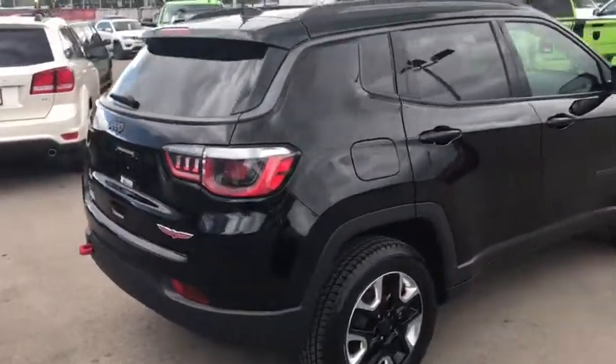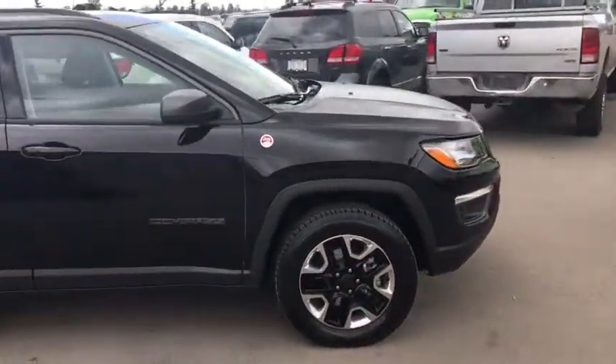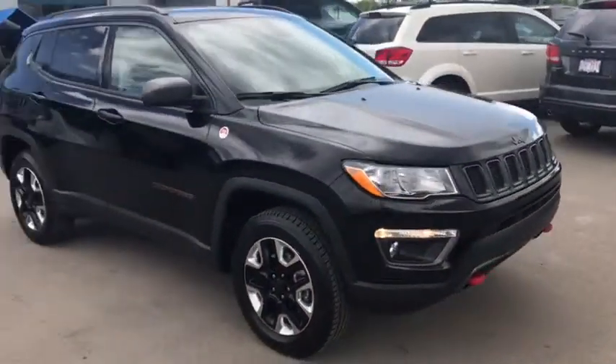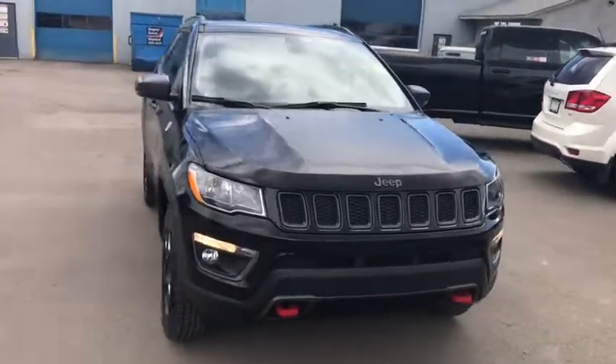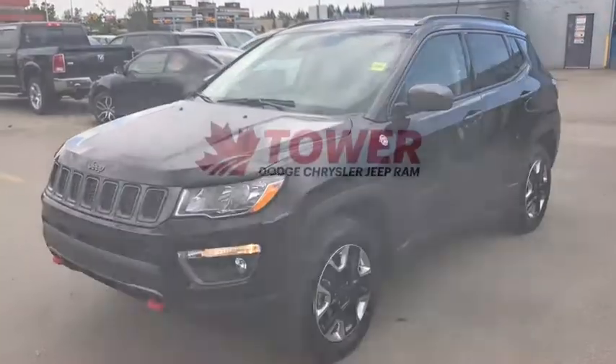And that's the 2017 Jeep Compass Trailhawk in black. If you like what you see, come on down to Tower Chrysler today and take it for a test drive, or give us a call at 403-278-2020 for more information. Thanks for watching and we look forward to seeing you.